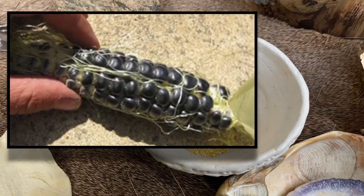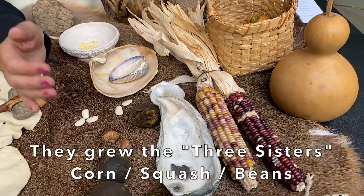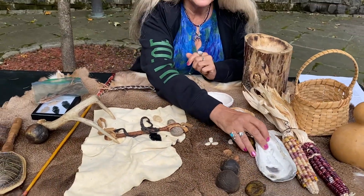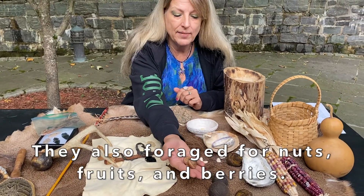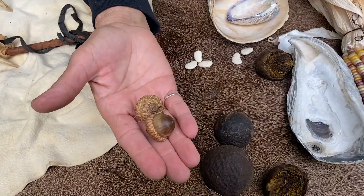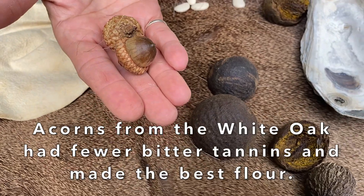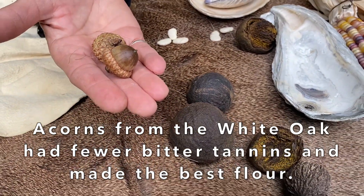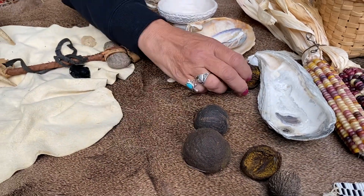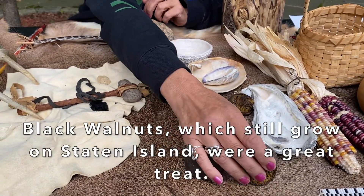They had corn — the Three Sisters corn, squash, and beans that they grew. They also liked to eat nuts and fruits and berries. Here I have some white acorns from the white oak. They did not have a lot of tannin — the tannins are a bitter taste — so they would have to learn how to identify the white and the red acorns to make the best flour. And here, still growing on Staten Island, we found our black walnuts, and those are really a good treat.